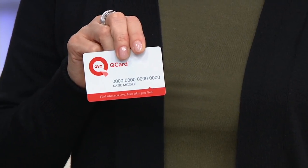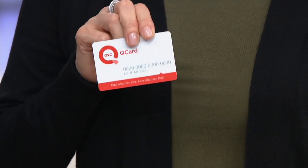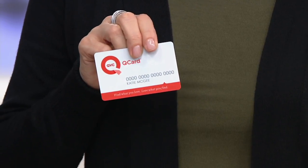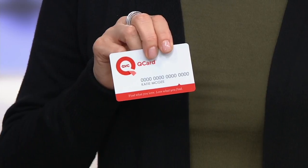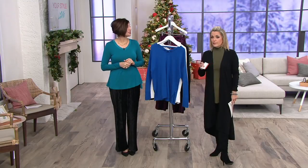Right now everything on the Q card: six easy payments. And by the way, if you don't have a Q card and you apply for one today, you will get a $20 statement credit to be used at a later date. So not bad — the bargains just keep coming.